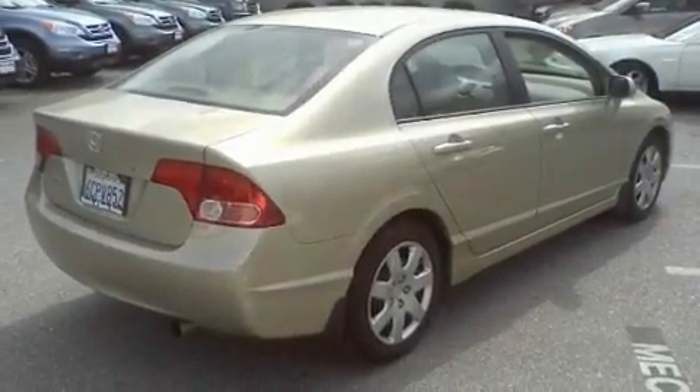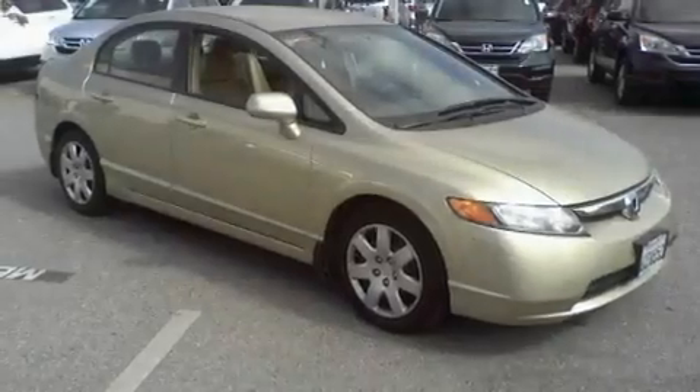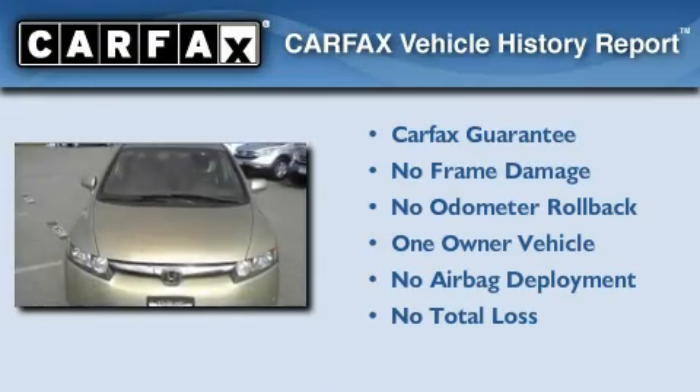With an EPA estimated rating of 36 miles per gallon on the highway, this vehicle does not compromise its fuel efficiency for size, comfort, or fun. This Honda has had only one owner and it qualifies for the Carfax buyback guarantee.